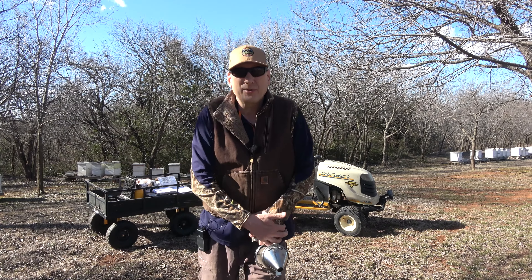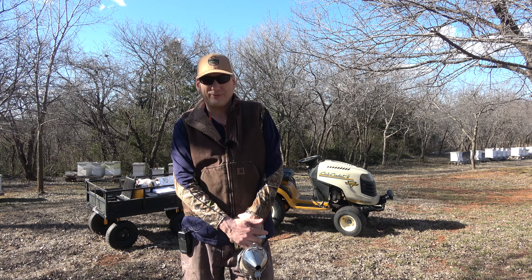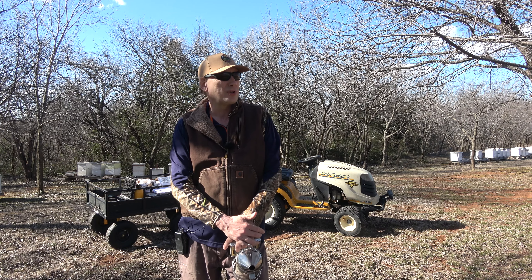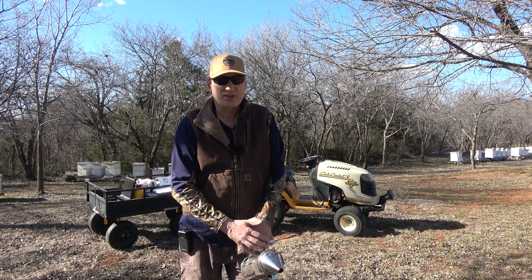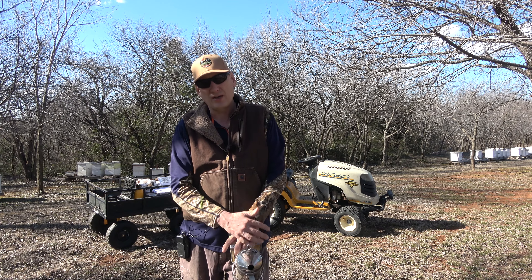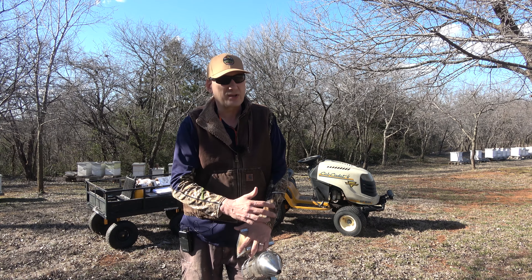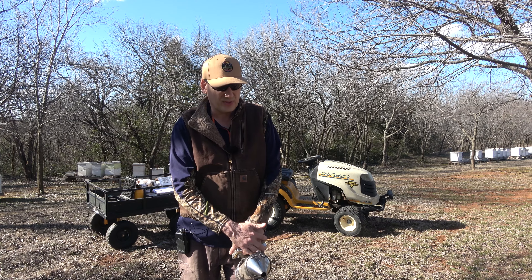Hey folks, welcome back to Jerome B Farm at Homestead. It is Friday, February 23rd, 2024. It's a beautiful day here in central Oklahoma. I got off work a little bit early, going to get down here and do some things in the hives today. I'd want to get started a little earlier this month, but a little behind because the weather's been cold the last couple of weeks, but I think we're finally warmed up now and I can get in here and start doing some things that I want to do.